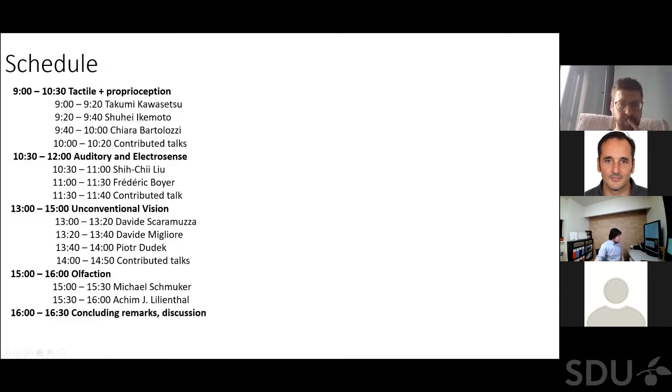That's the goal of our workshop. This is the schedule: we'll start with tactile perception and proprioception, with three invited talks from researchers all over the world, followed by two contributed talks from the papers we've received. Then after a short break we'll switch to auditory and electrosense modality, with two invited talks and one contributed talk. Then after a lunch break there will be a long session on unconventional vision, featuring prominent researchers in event-based vision and unconventional visual systems, along with five contributed talks mostly on event-based vision. Finally, we'll have one more hour on olfaction as a modality, with two invited talks. I'd like to end the introductory session and thank everyone who is here and listening to the workshop.